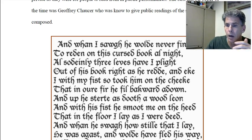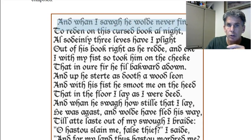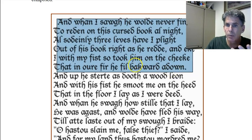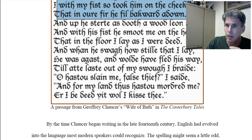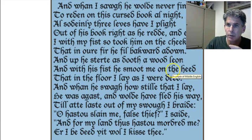This is a passage from The Wife of Bath — you may have heard of the Canterbury Tales. This is how it was originally spelled. You can read this: 'And when I saw he would never find to read on this cursed book all night, I suddenly — three leaves have I plucked out of his book right as he read. And I with my fist took him on the cheek, that in our fire he fell backwards down.' You can make sense out of this. This is the English of Chaucer around 1380 to 1400. The basic structure and basic words within the language stabilized at this time.